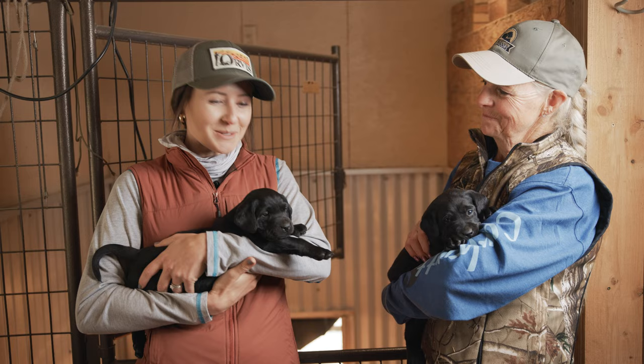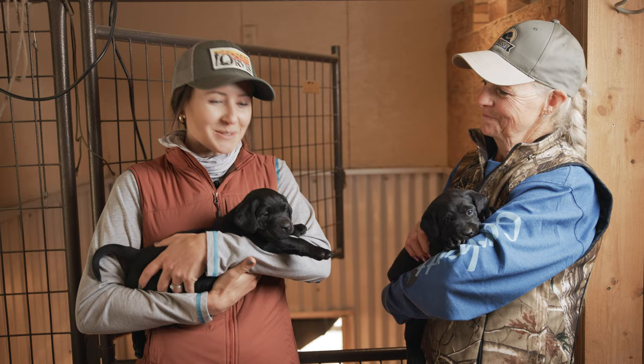Well, Mary, thank you so much for having us and letting us play with adorable puppies — always a special day. Thank you everybody for watching. We will put a link below to Bald Mountain Labradors and don't forget to click subscribe.